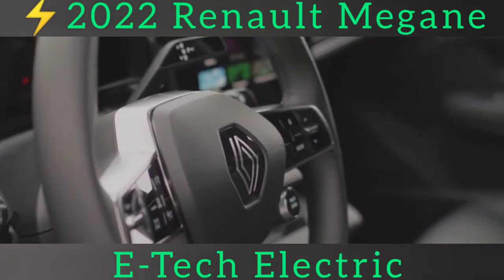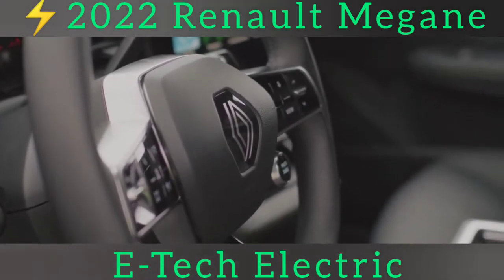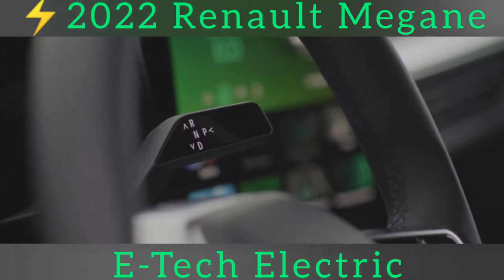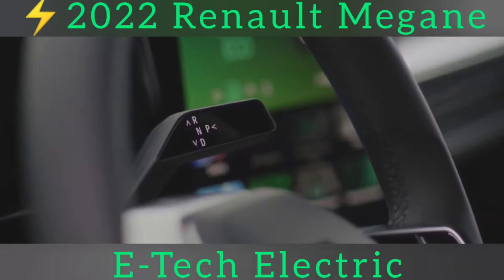However, the roads were damp and we're told that the engineers planned to sort this before the official launch, so we will reserve judgement for now. Ride comfort is good, potentially getting on for the best in the class, in fact — there's none of the stodgy post-bump wallowing that some EVs suffer.